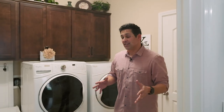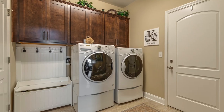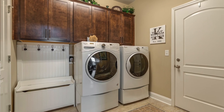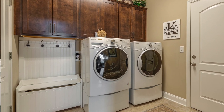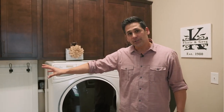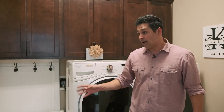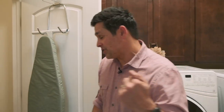Just off the kitchen here is the laundry room. There's a lot of space in here — enough room for your side-by-side washer and dryer. You have cabinets built in on top, tile floors, and enough space for your bags, shoes, and extra storage. And inside this laundry room there's even more storage.